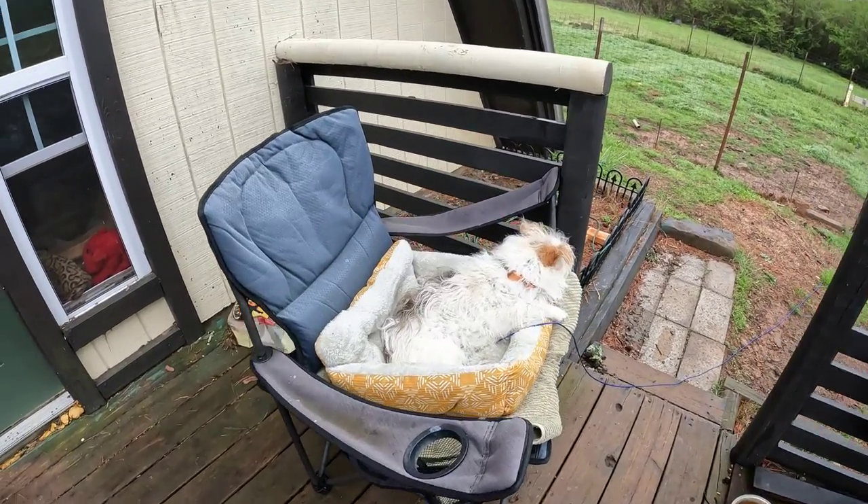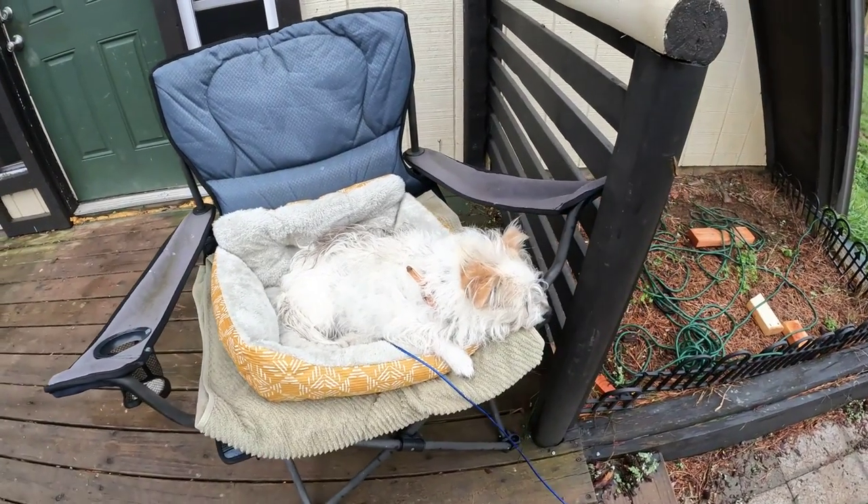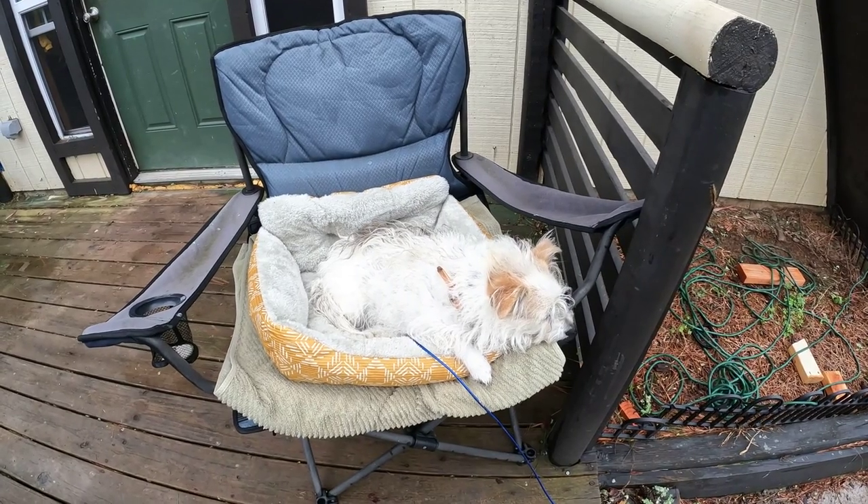Somebody got a new bed today — the square bed. She's a square dog, she likes it. Now that gives her four beds back, which she's usually used to.